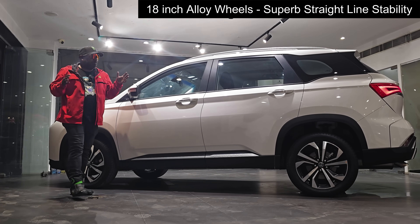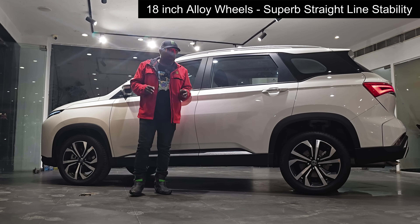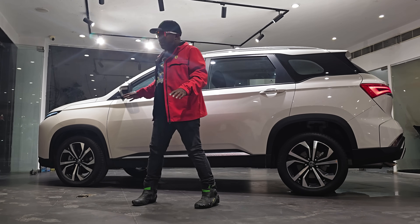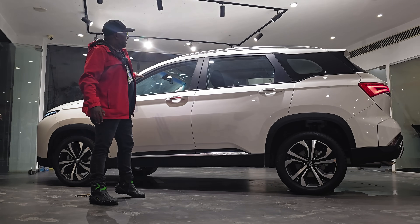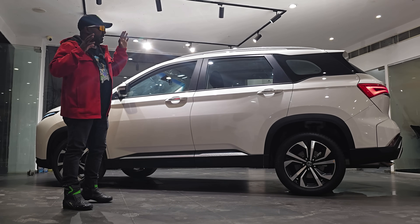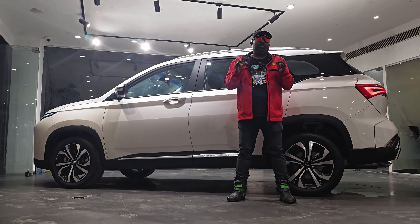Moving on to the profile, you can see that the massive 18-inch alloy wheels take center stage, underscoring the SUV demeanor lurking underneath. This aids in supreme straight-line stability and superb cornering stability while tackling fast sweeping corners. You also have body cladding all around, flared wheel arches, roof rails, and a massive glass area for all-round cabin visibility, plus chrome touches on the door handles. The formidable stance and magnificent road presence of the Hector truly comes alive from the profile.